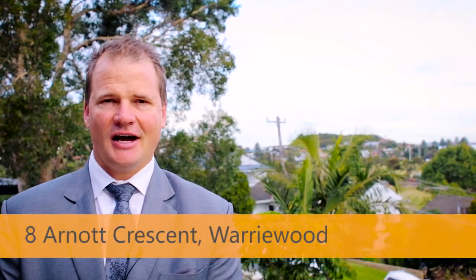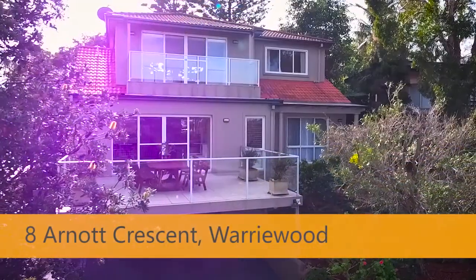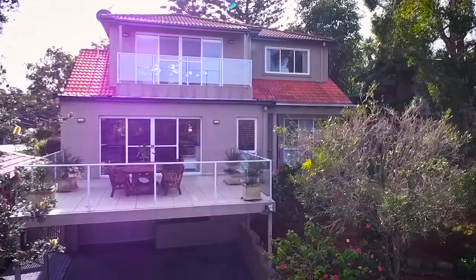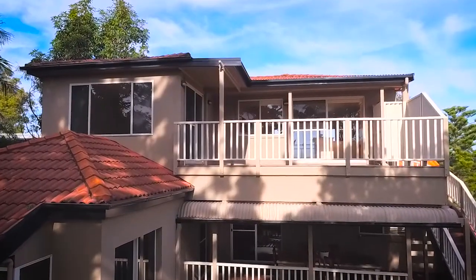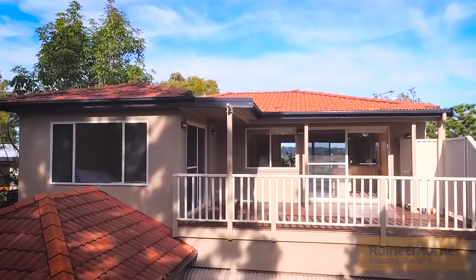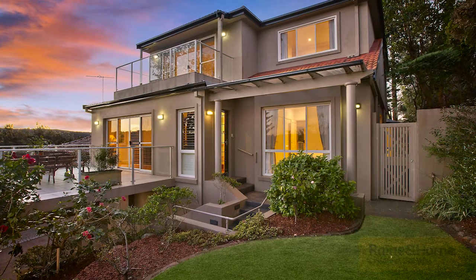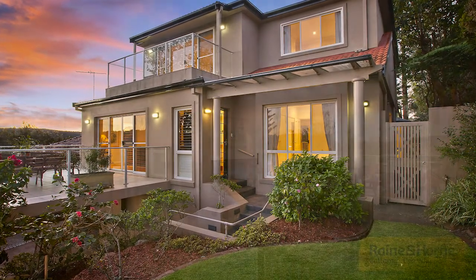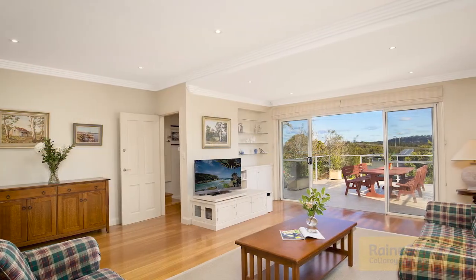Hi, my name is Lachlan Yates, I'm from Rain and Horn Collaroy DY, and welcome to number 8 Arnott Crescent in Warriewood. This unique residence, set on 645 square meters, is an ideal choice for extended families. It has an approved, separate, self-contained area — perfect for in-laws — could be home and income, and it's spread over two levels with separate access available for the upstairs if you wish.